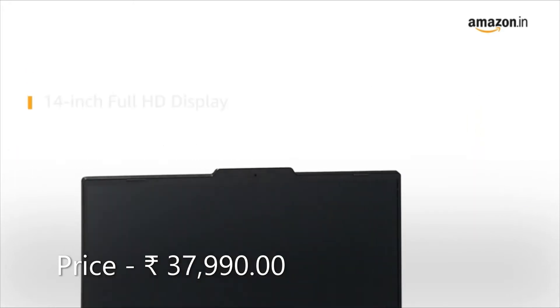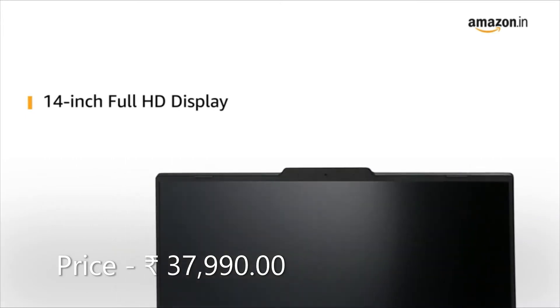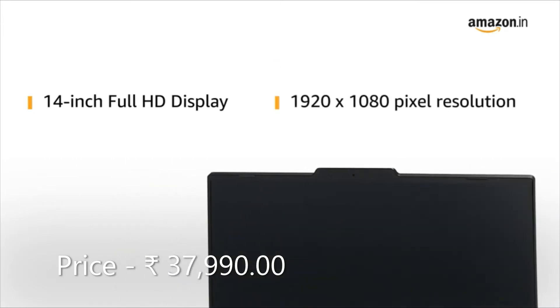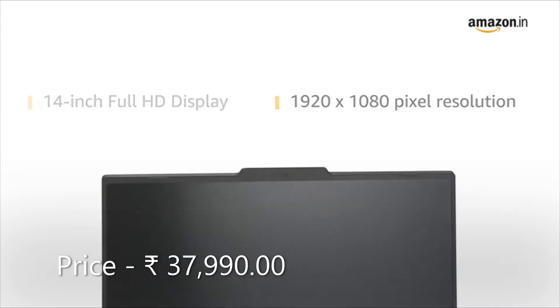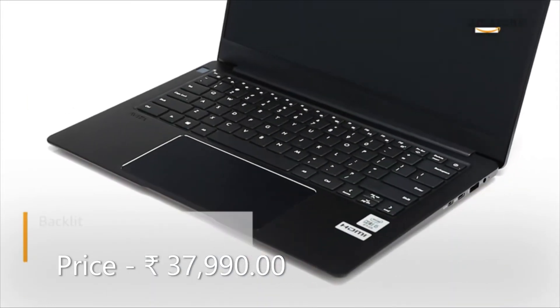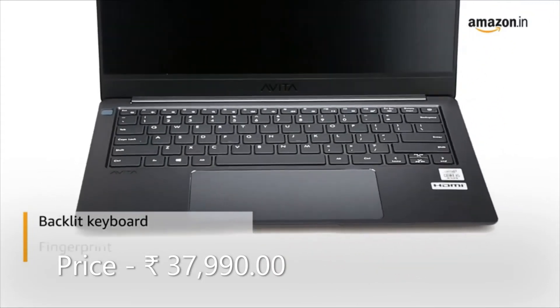This Evita LIBOR laptop features a 14-inch Full HD display with a maximum pixel resolution of 1920x1080 for your viewing experience. It also features a backlit keyboard, making it possible to work even in the dark.